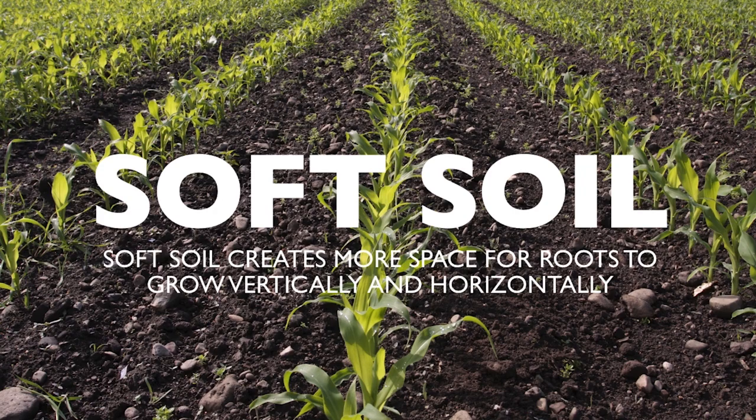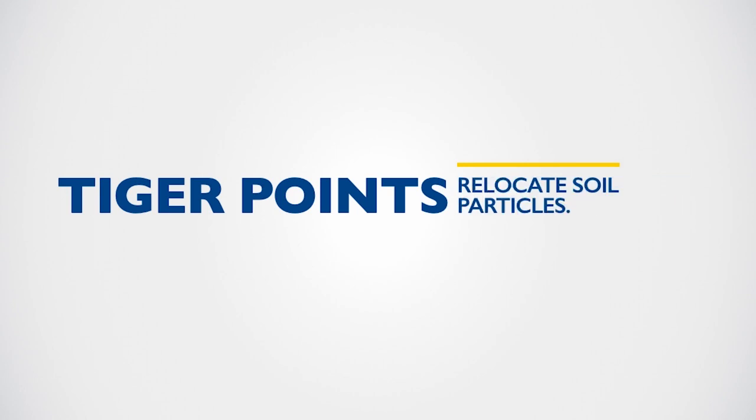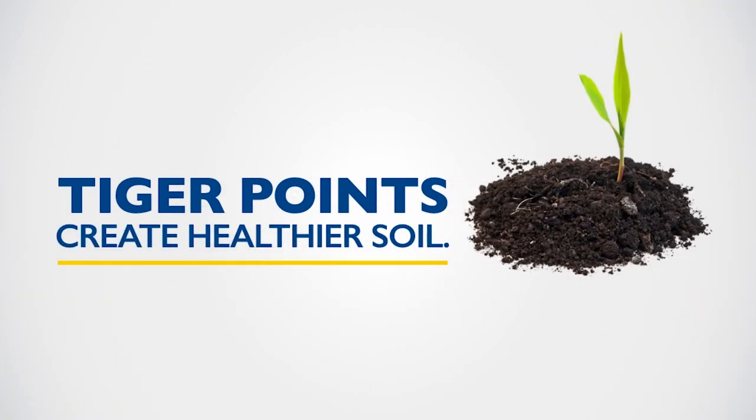Tough ground is no match for a Tiger. New Holland Tiger Points maximize air and water penetration, relocate soil particles, minimize runoff, maximize subsoil moisture, and reduce ponding. This process creates healthier soil and maximizes the potential for higher yields and increased revenue.